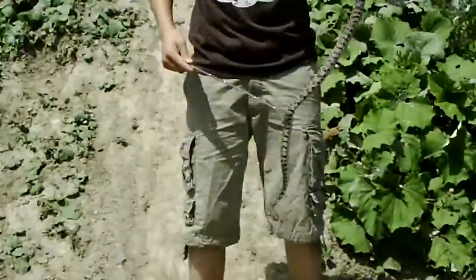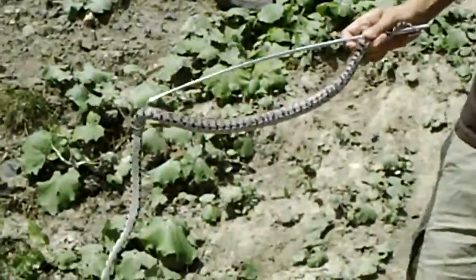He's really bitey too. I found one last year but it was much smaller.